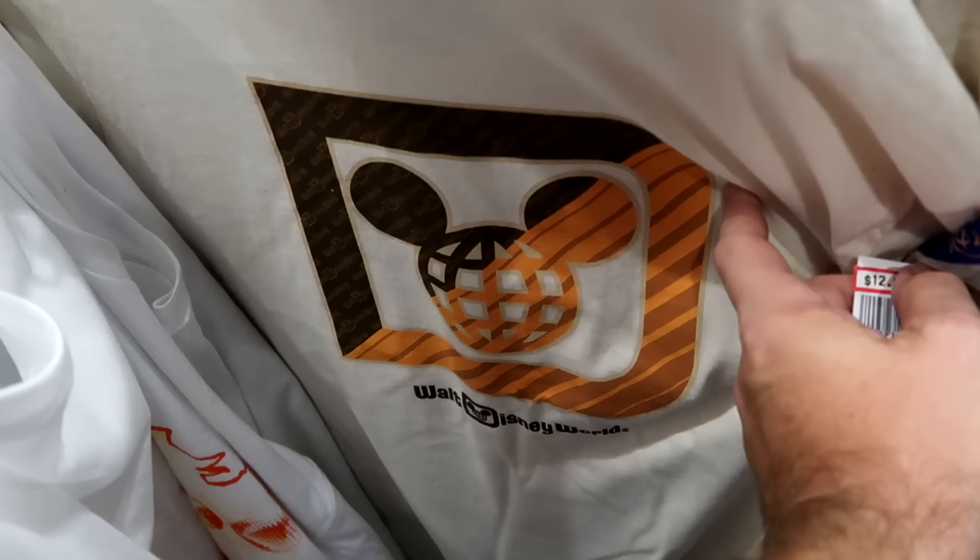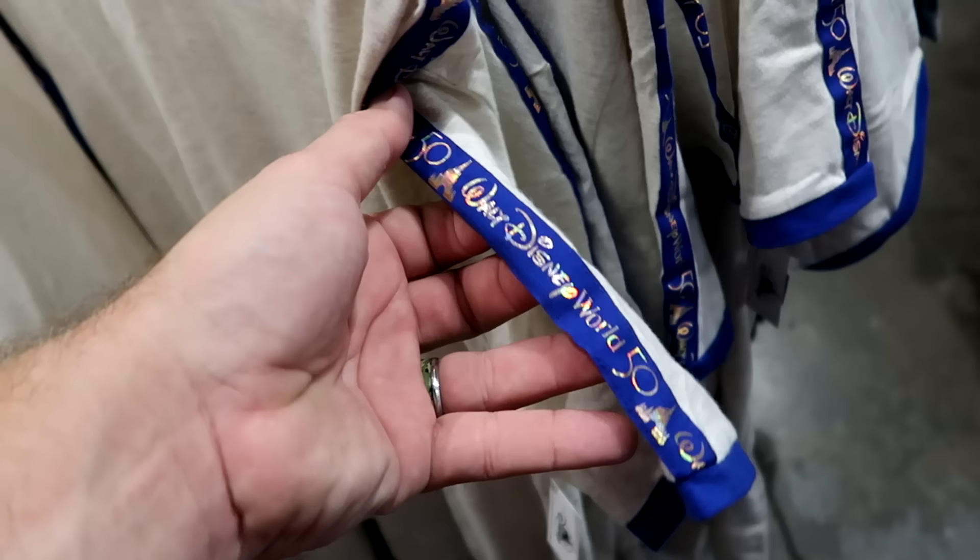They have the 50th anniversary shirts with the iridescence — Walt Disney World 50 going along the sleeves. Really soft, very nice quality. $12.99.